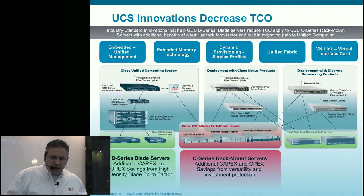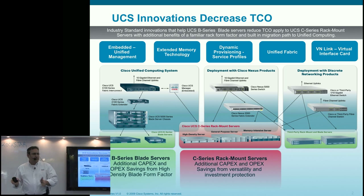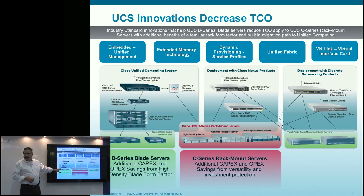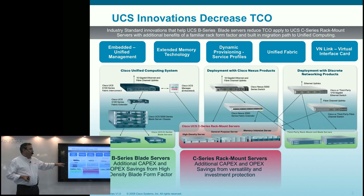What is unified computing? It unifies virtualization, compute, storage, and network access to decrease total cost of ownership and increase IT agility. It starts out with two servers. We first entered the market in March with a blade environment — the full blade architecture with two B-series servers, a B250 and a B200.